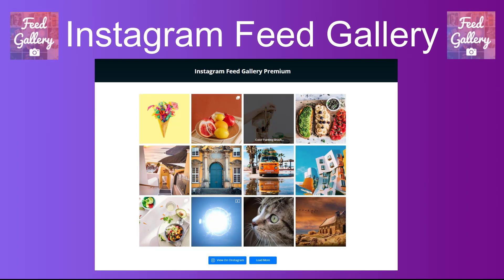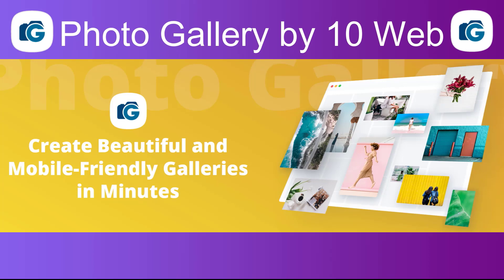Number five: Instagram Feed Gallery. A simple and intuitive gallery plugin that offers a range of customization options and integrates seamlessly with WordPress.